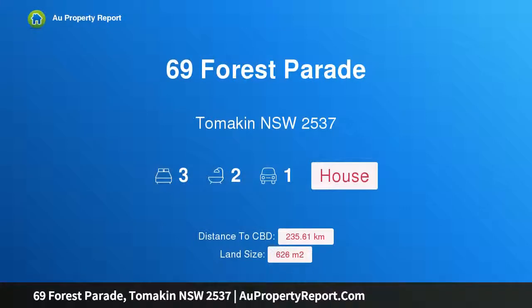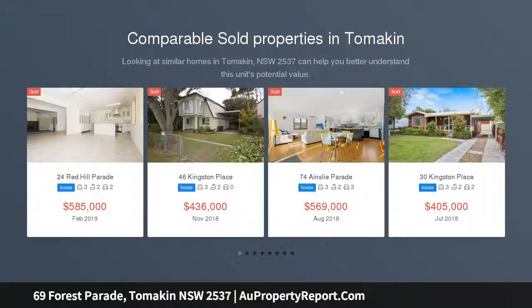Hi, I am glad to introduce Property 69 Forest Parade, Tomachan, New South Wales, 2537.